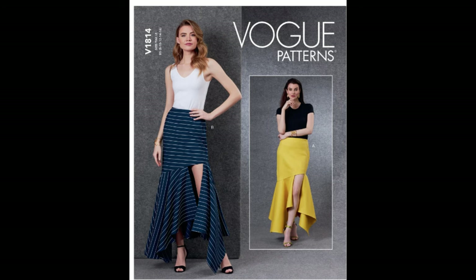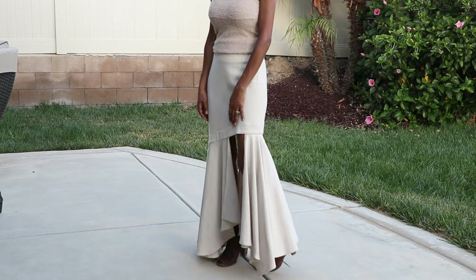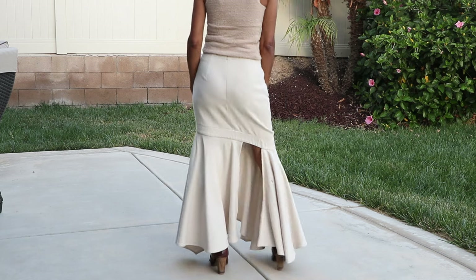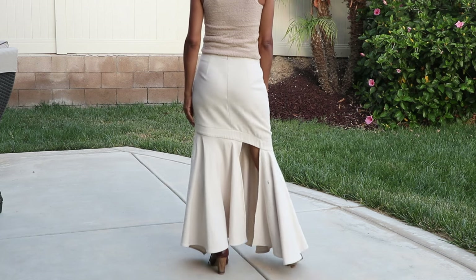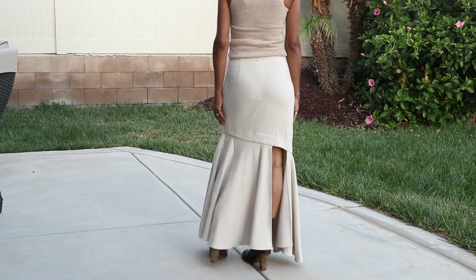Vogue 1814. I have a birthday party in about a month and I actually could wear this skirt now that I'm looking at it. I love the skirt and I like that I made it in a neutral. I do wish that I had made a top to match.